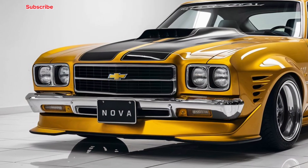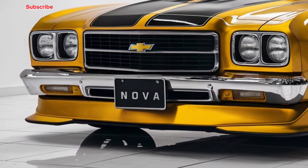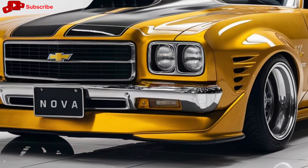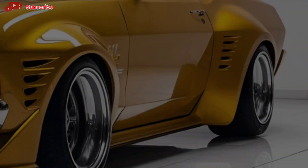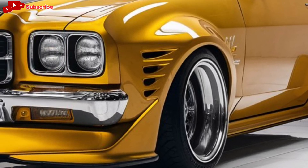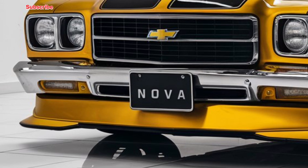Welcome to Car Garage. Today we're diving into the 2025 Chevy Nova, a modern revival of one of Chevrolet's most iconic muscle cars. The Nova has a rich history that stretches back to the 1960s, and in 2025, Chevy is bringing it back with a fresh, modern twist while paying homage to its classic roots.